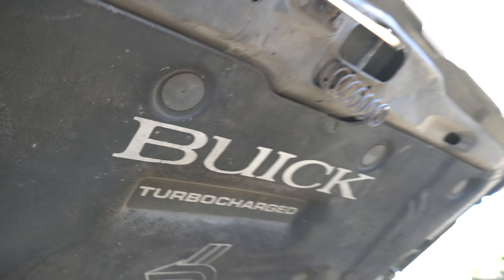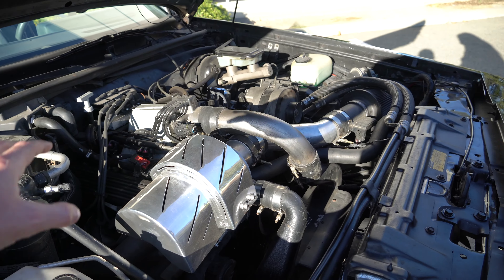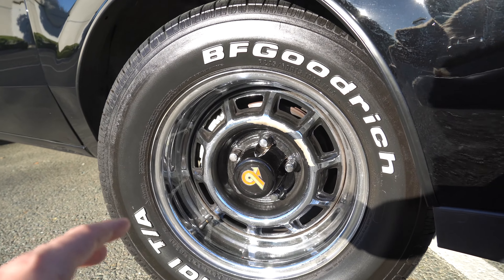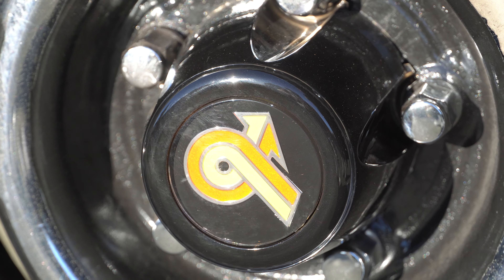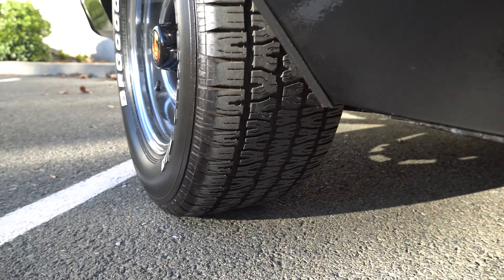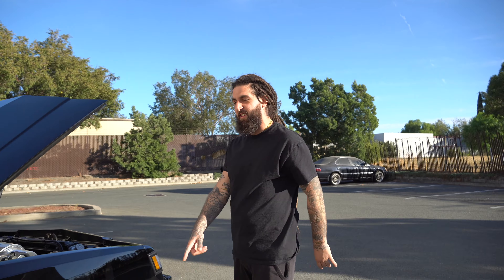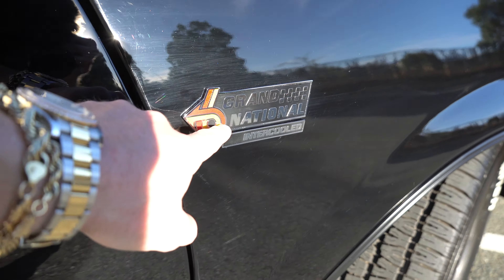This car is hell of a dope man - pretty much all original everywhere. Obviously the engine bay, all the way to the wheels. Not sure what these are called but they're like a rally-style wheel. And you got wide tires - they are a little wider for more traction.